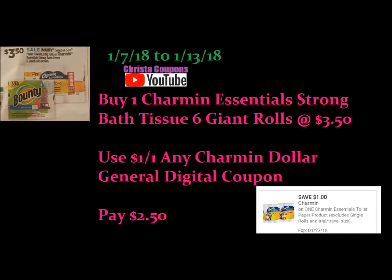Next is the Charmin Essentials Strong Bath Tissue — the six giant rolls. They're on sale this week for $3.50. We have a $1.00 off Charmin Dollar General digital coupon making this just $2.50. This toilet paper lasts really long even though it's a smaller pack — it is giant rolls — so it's actually a really good deal.